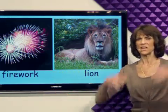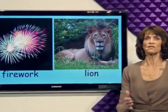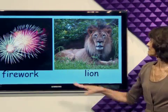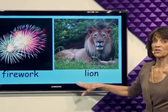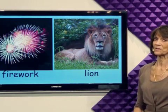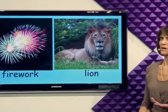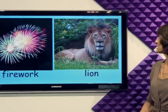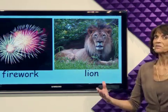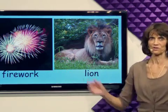Fireworks are used to celebrate. The Fourth of July is a day of fireworks. In the jungle where the lion lives, there are no fireworks — they don't celebrate with fireworks. But the lion can make enough noise to sound like fireworks.